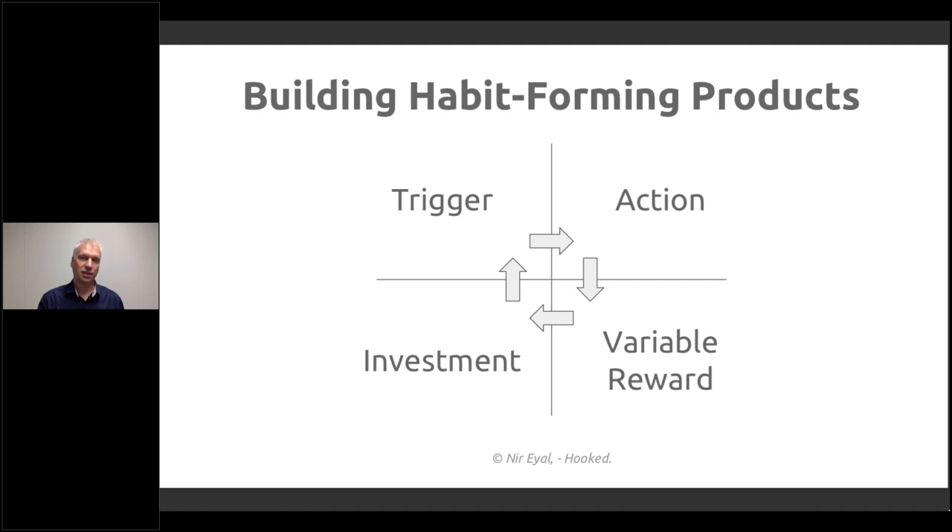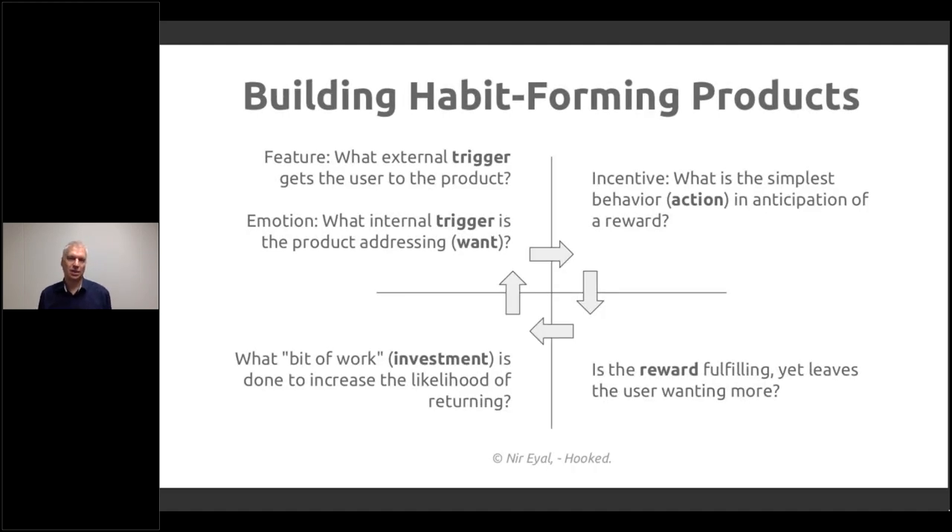This is specifically relevant for onboarding and building products. It can also create problems for people, so it's good to understand this — whether to avoid bad products or to design a beneficial one, like a medical product that helps you stay healthy by creating a habit-forming experience.